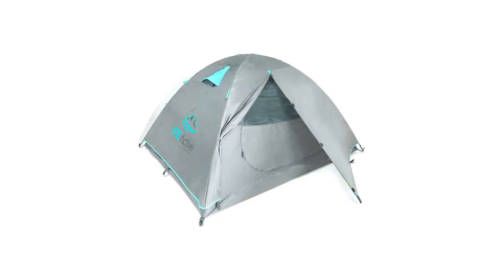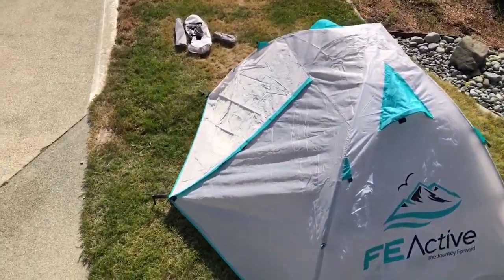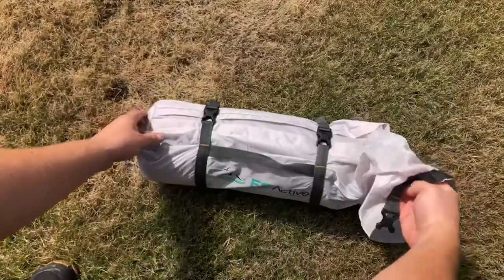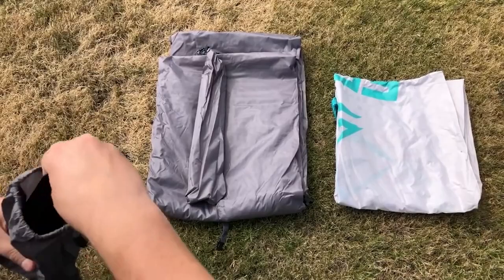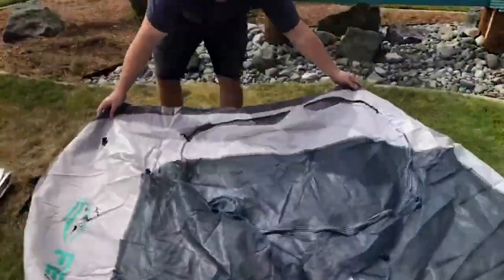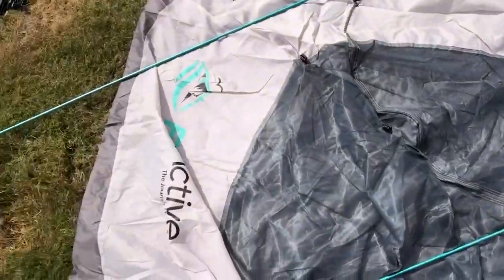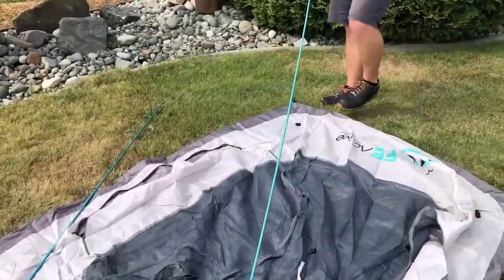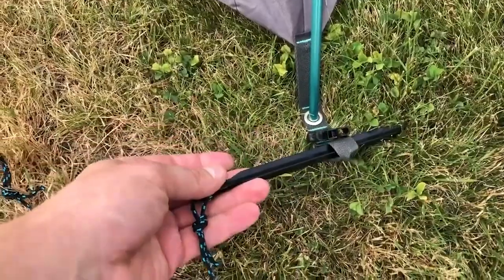The next one is the best waterproof: the FE Active Tent. Constructed with 210T ripstop polyester and a 3,000 mm PU waterproof coating, this tent ensures you stay dry even during heavy rainstorms. The 9.5 mm aluminum poles provide excellent stability and durability, allowing you to brave the harshest trails confidently. This tent also comes with 12 upgraded aluminum stakes and four branded ropes, providing maximum stability during storms or high winds. The full-cover rainfly and mosquito insect mesh half-dome top create a comfortable environment during hot summer nights, while the rainfly offers excellent protection against winter temperatures.